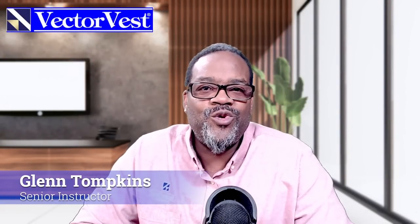Hey everybody, Glenn Tompkins here on our YouTube channel. Everybody wants to buy low and sell high. When do you get the best opportunity to do that? When the market bottoms. There's been a lot of blood in the streets and stocks have been beaten down. The market is oversold. Big money is looking for an opportunity to load up on stocks and buy them at a bargain price.